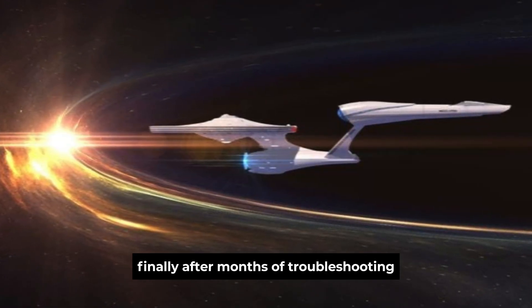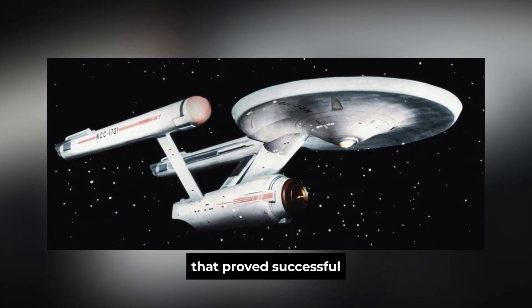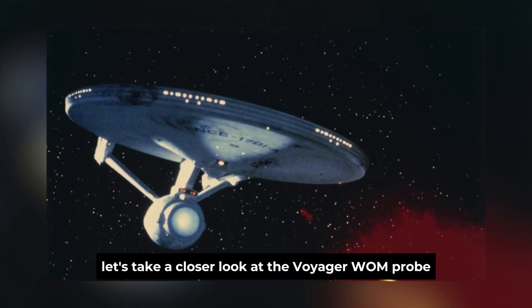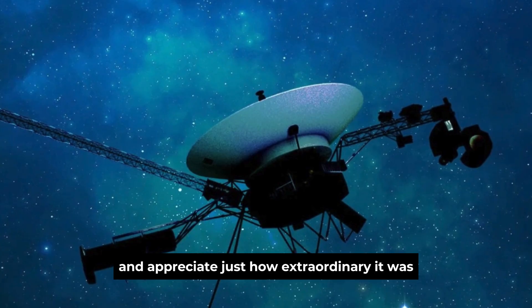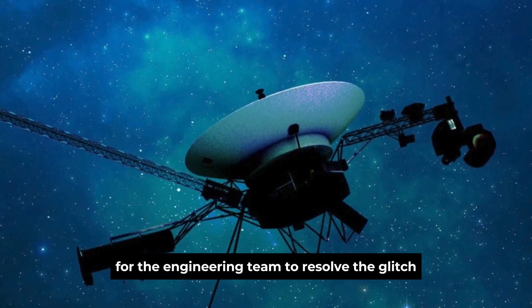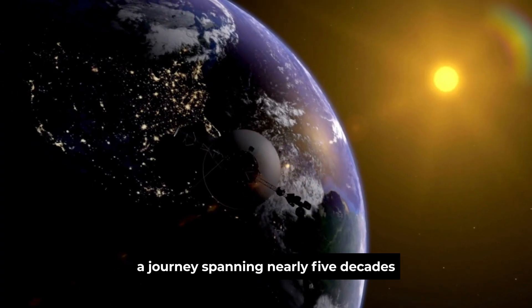Finally, after months of troubleshooting, the engineering team came up with a solution that proved successful. But before we dive into the details of the fix, let's take a closer look at the Voyager 1 probe and appreciate just how extraordinary it was for the engineering team to resolve the glitch — a journey spanning nearly five decades.